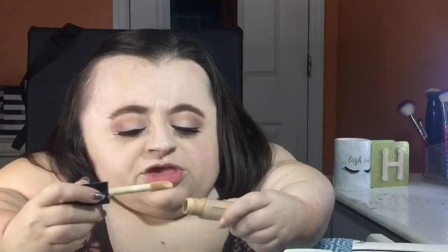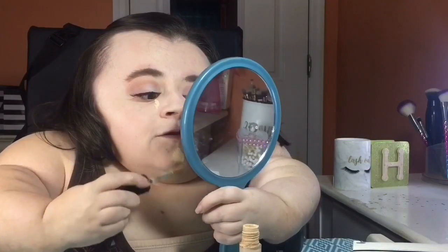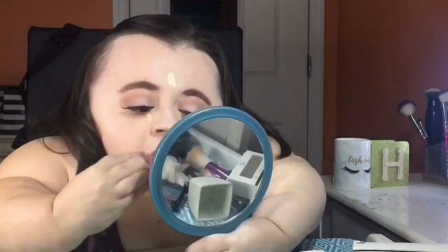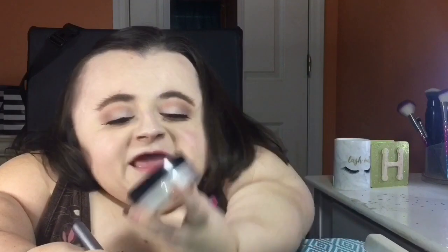Now I'm going in with some concealer — because honestly, we're just going to conceal the past. I'm using the L.A. Girl 16 Hour Camo concealer. We are moving on from all of the past negativity, stress, and anguish that our last relationship brought us — we are concealing and starting over, turning over a new leaf. Then we're setting that concealer and our new outlook on life in place with the Hard Candy Translucent Loose Sheer Envy powder.